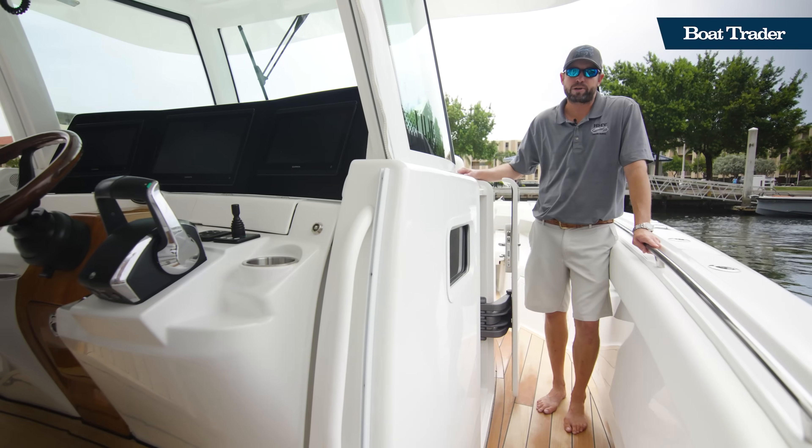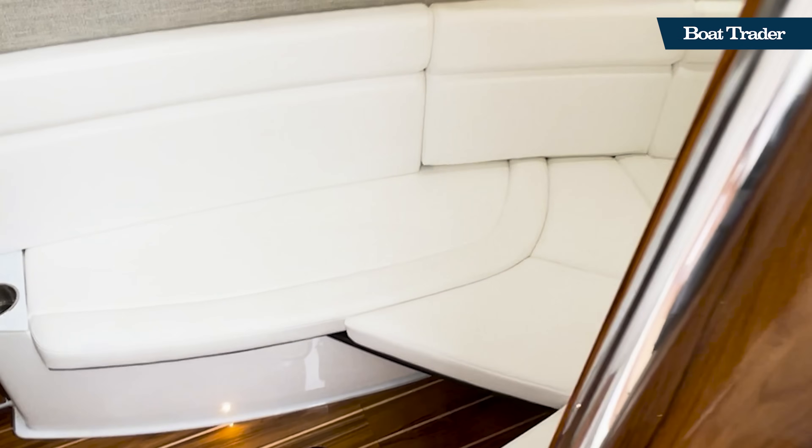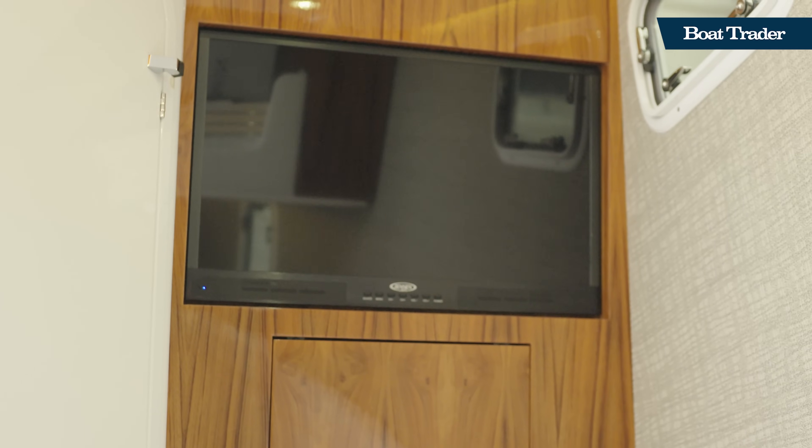In the cabin, we've got a single berth complete with air conditioning. We also have a wet head with a shower, and more refrigeration inside.